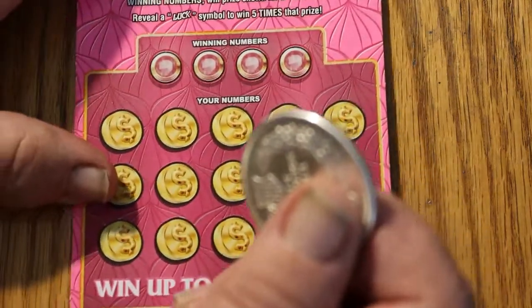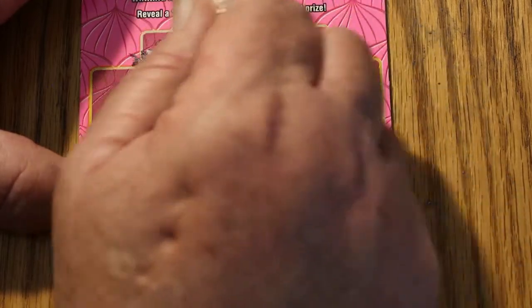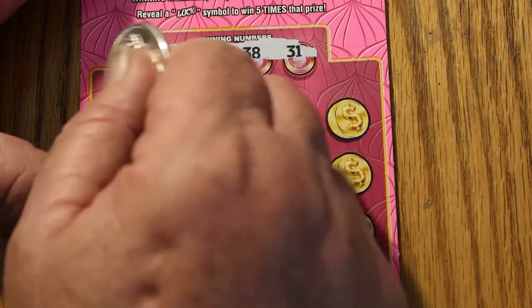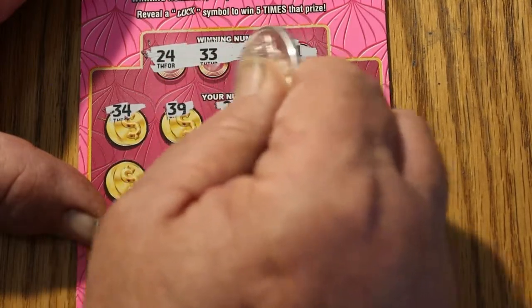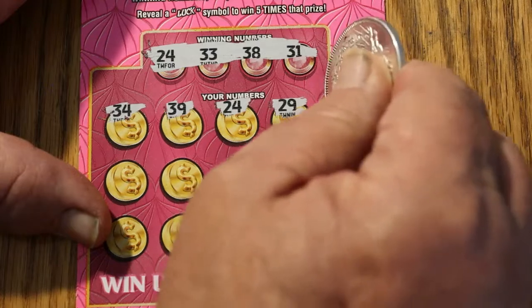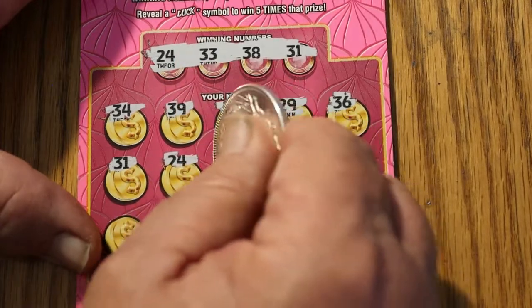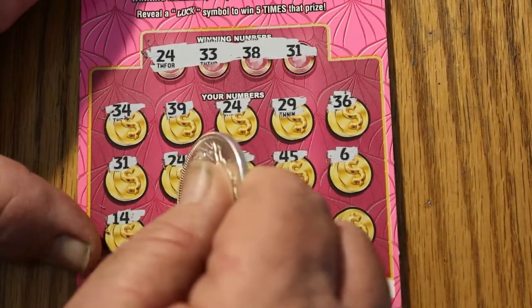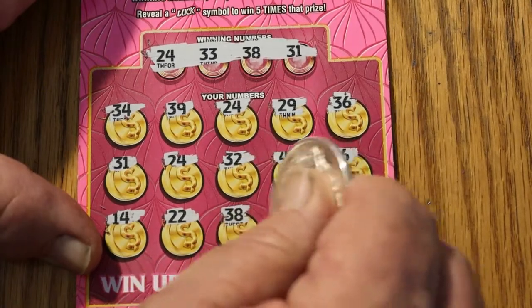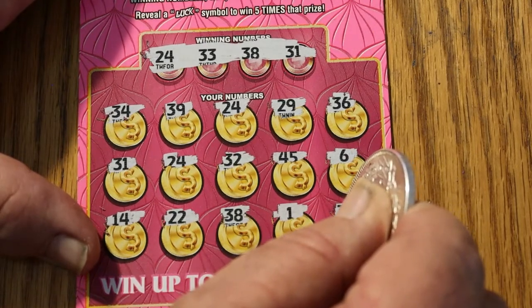Ticket 056. This is a $75 session — $25 in these and $50 in the Win-It-Alls. So let's see if we can get any of that back. We got 24, 33, 38, 31. 34 — no good. 39. 24 — got a half match. 29. 36. 31. Two 24s — excellent. 32. 32. 45. 45. 6. 14. 22. 38. Got three matches. Number one. And 33. Four matches — this has promise.